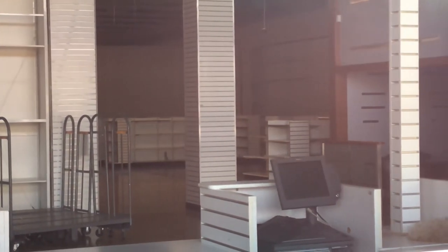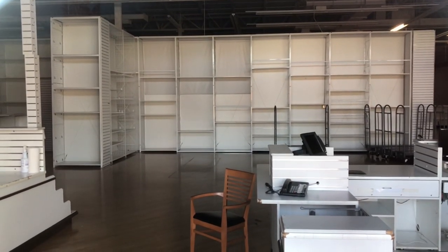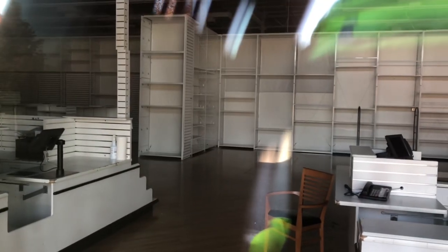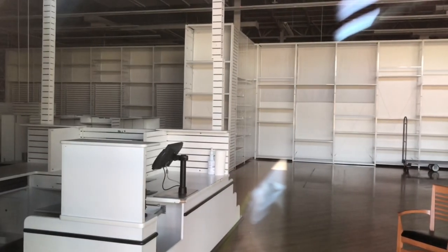I am surprised they didn't leave some point of sale systems — they are usually taken out after closing for good. There are also two random chairs just chilling, which makes it even more eerie. Don't you agree? Hoping this building doesn't stay vacant for a long time. This is located in a busy shopping center with a lot of foot traffic.